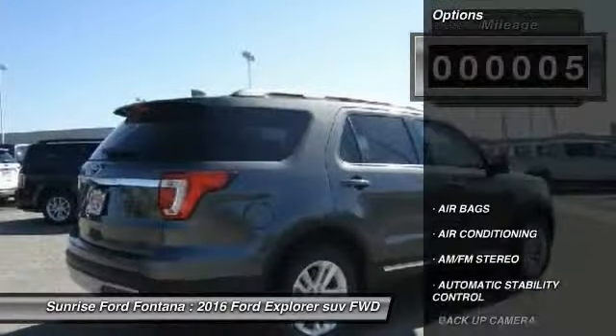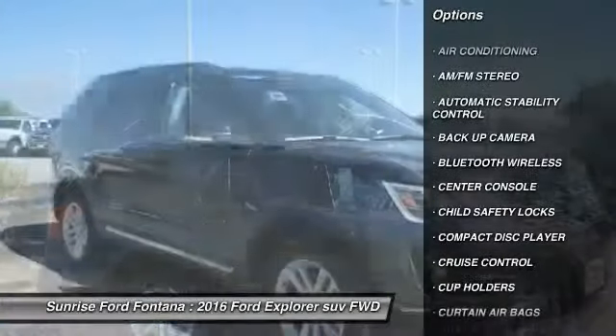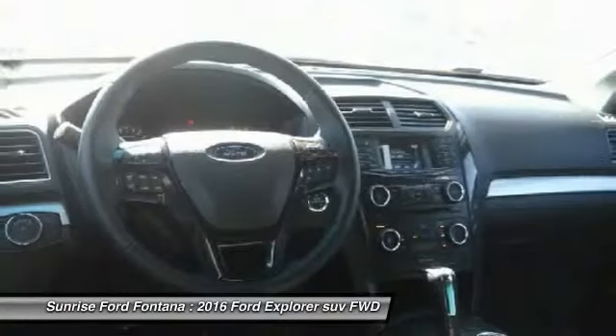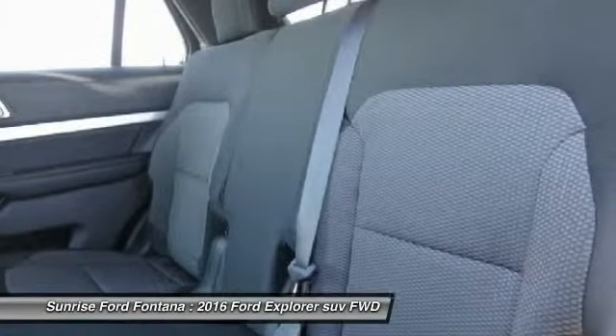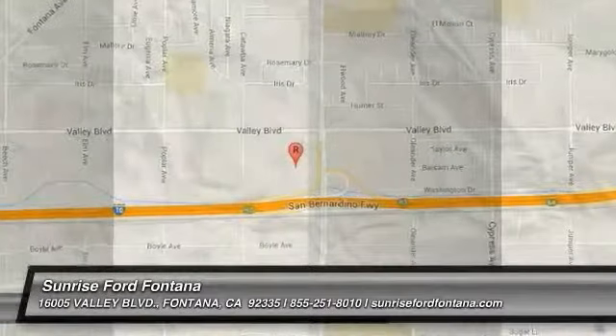Here are some of this vehicle's great options: backup camera, keyless entry, traction control, Bluetooth wireless data link for hands-free phone, leather wrapped steering wheel, air conditioning, front automatic stability control, cruise control, AM FM stereo radio, fog lamps. Come see the car for yourself.